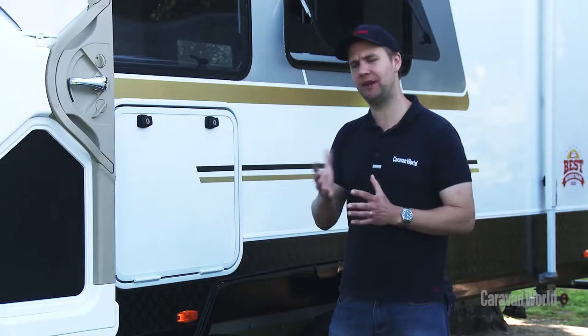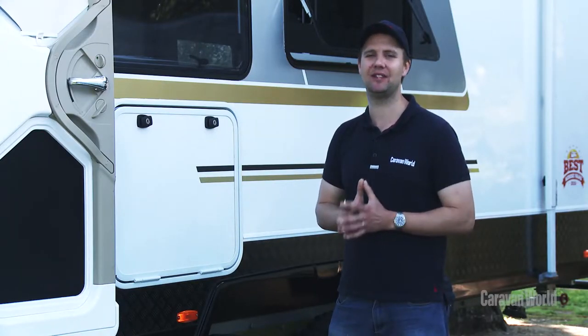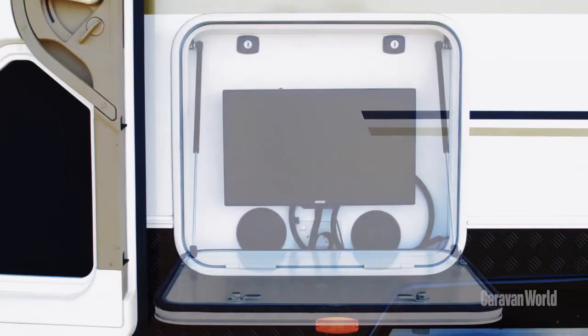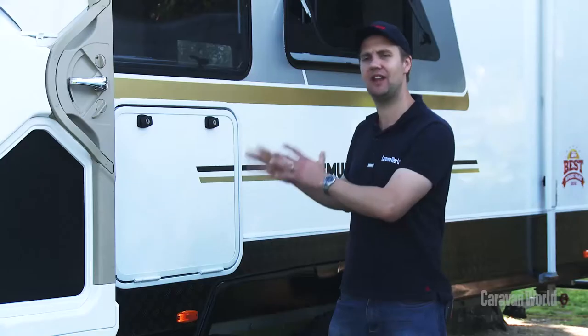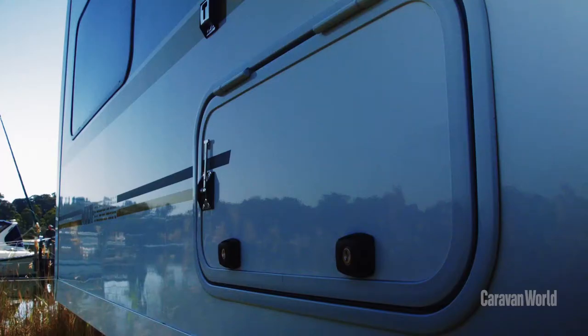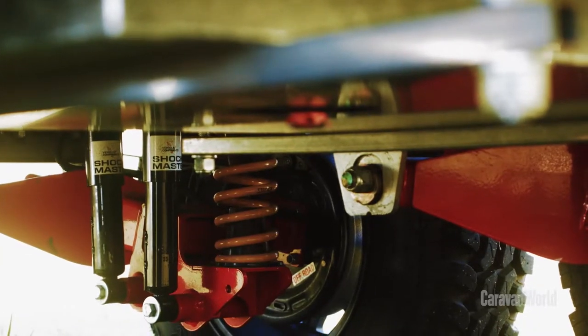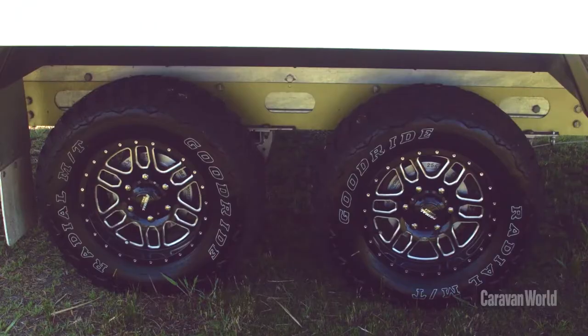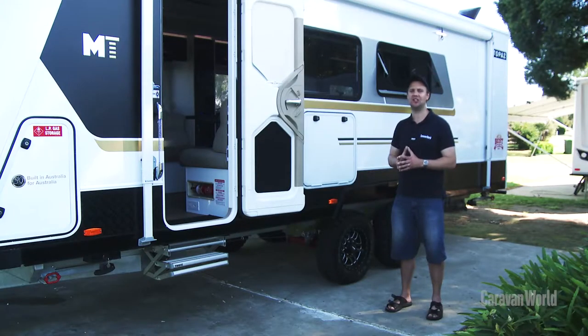Evita's manufacturing experience is really on show throughout the Topaz — in the little things such as the picnic table that's integrated into the body of the van rather than being screwed or bolted on as an afterthought. External storage is a highlight too, and we really like the suspension and the chassis, so you can use this van on gravel tracks, open highway, and corrugations with complete confidence.